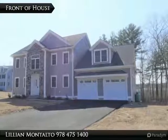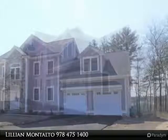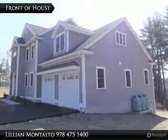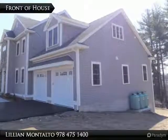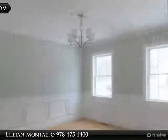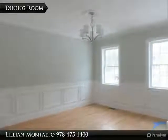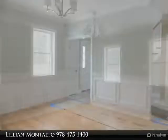Special opportunity to live in Andover's finest new 11-lot subdivision, Pine Forest. This new construction home includes an oversized kitchen with stainless steel appliances and tile floors, granite countertops in kitchen and baths, family room with gas fireplace and hardwood floors, and dining room and living room with hardwood floors.